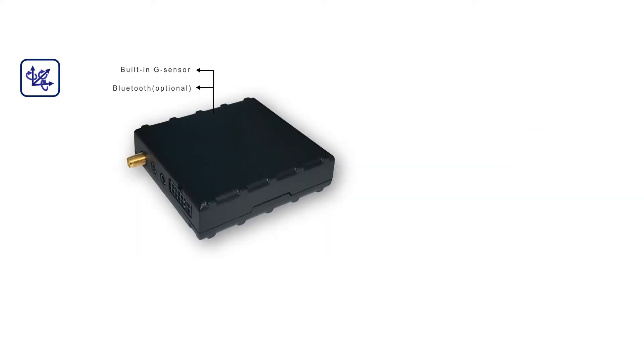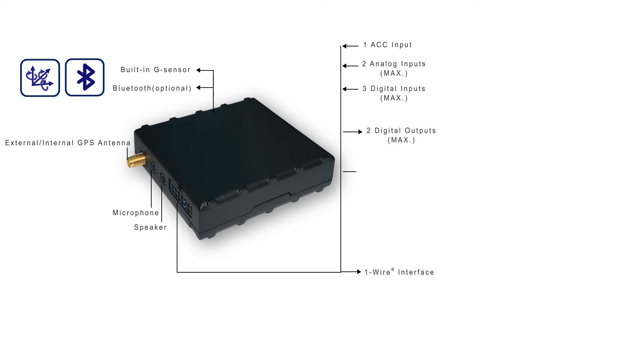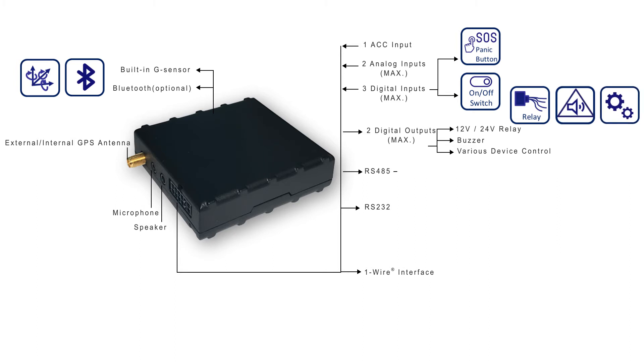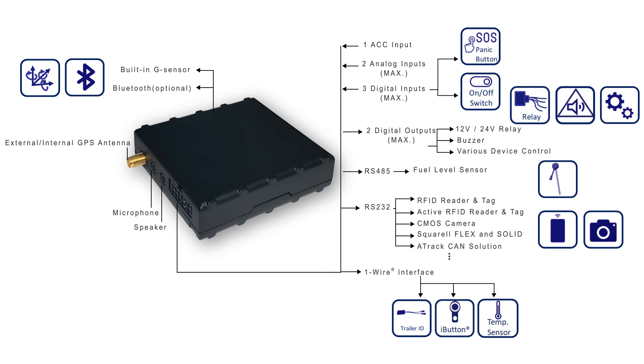The 8K7V supports 2G/3G connectivity and is able to monitor vehicle location and remotely control its I/O ports to deliver accurate data including vehicle location and status. Featuring a two-way voice function, the 8K7V makes communication for drivers much more efficient and convenient. Through the additional accessory 8-Track AC3R, the 8K7V is compatible with OBD2, J1939, and J1708 protocols, allowing it to be suitable for more complex solutions while still maintaining price-competitive cost.